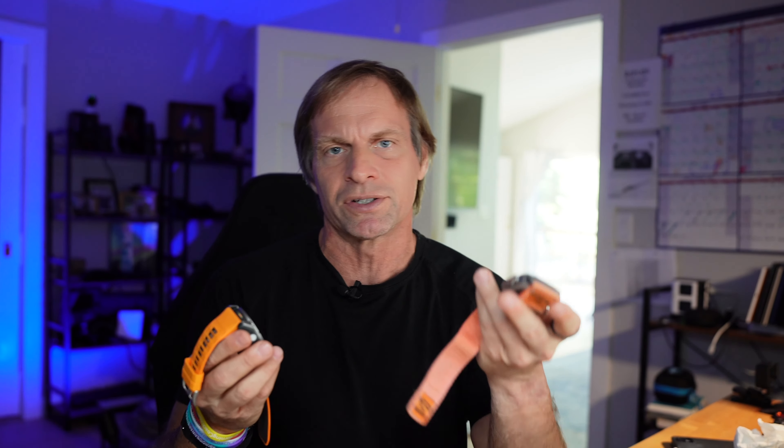Everybody that reviews these watches — I have to literally charge the Apple Watch every night. I don't hardly ever charge the Garmin. Right now it's got like 15 days of battery. The last thing I want to be thinking about when I drive down to Indianapolis is whether I charged my watch or have my charger with me. Battery life is huge.